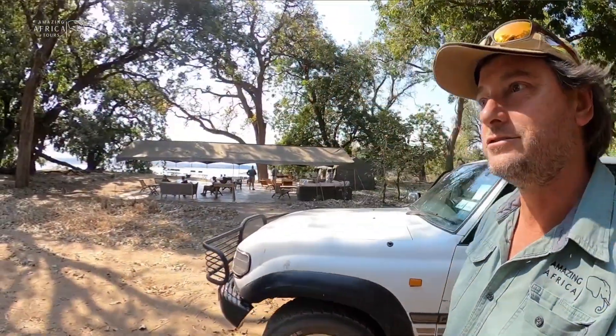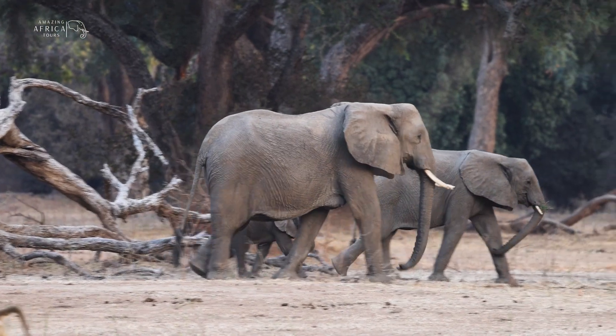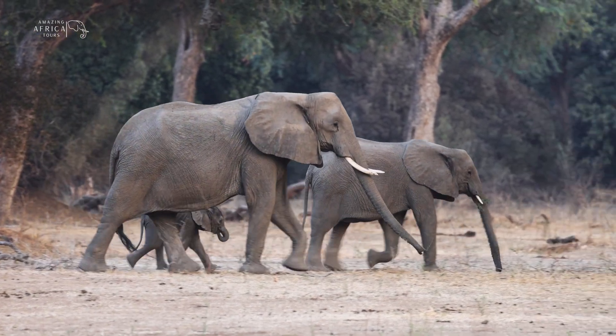So we've just arrived at our first destination and it's literally heaving with elephants. So it should be quite exciting.